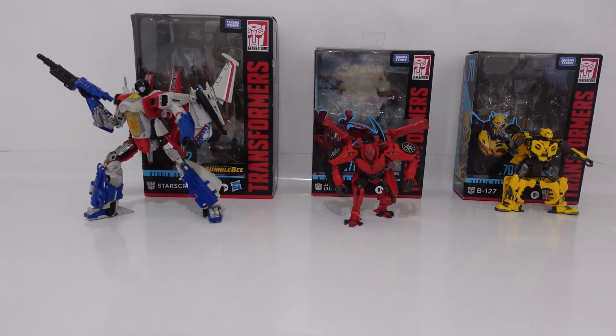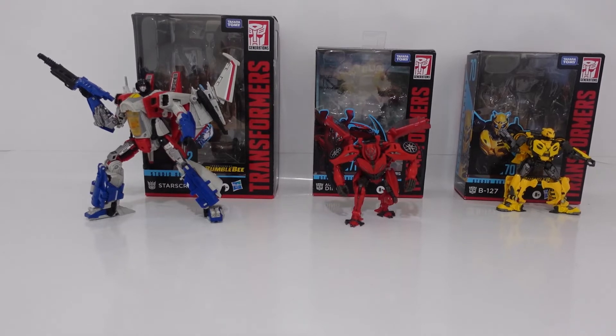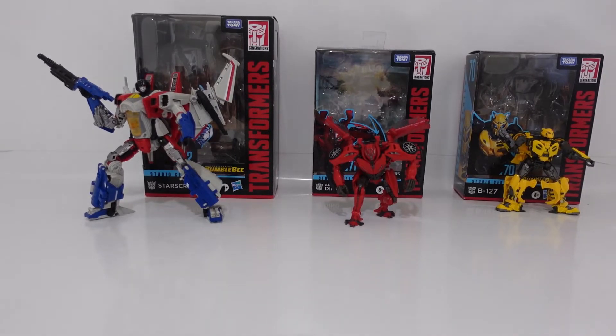These three figures are of Wave 12, and like I said before, you can find them at Target. Any Target you go to, you can find these figures. Dino and B-127 are both $20, so together they should be about $40, and then Starscream is about $30. So if you buy each one — $20, $20, and $30 — that would be about $70. So without further ado, let's take a look at my favorite figure of Wave 12 so far.